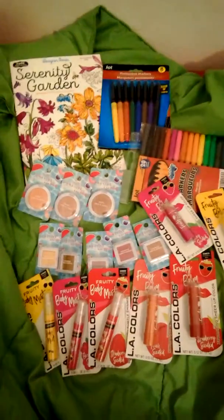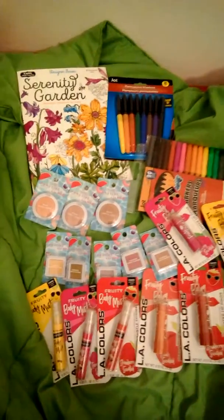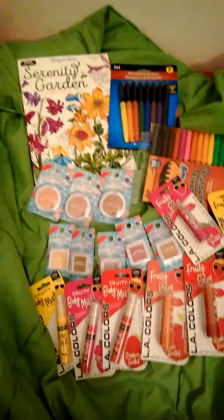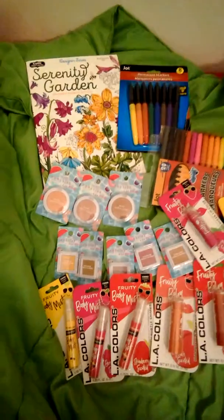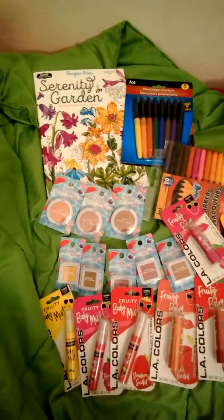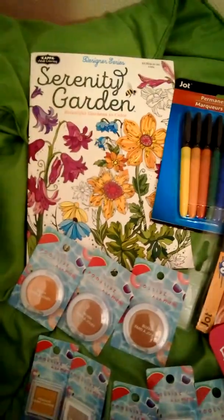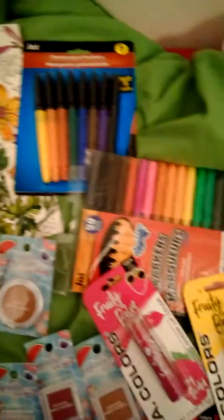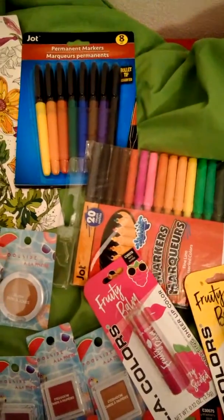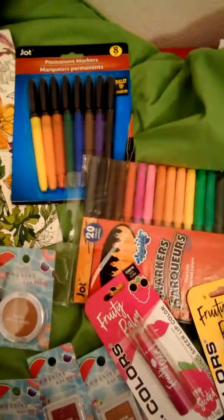Hello everybody, I hope everybody had a good day and a good week. Welcome to my channel. I didn't get very much at my local Dollar Tree — I was kind of disappointed again. I got a coloring book and some markers for my coloring books.